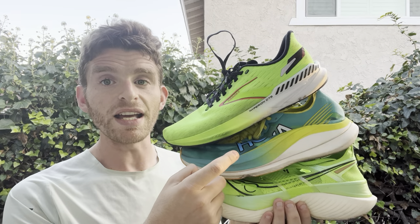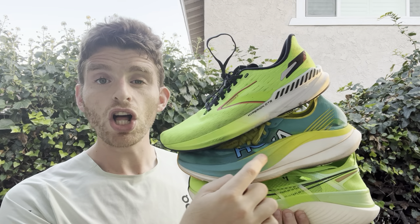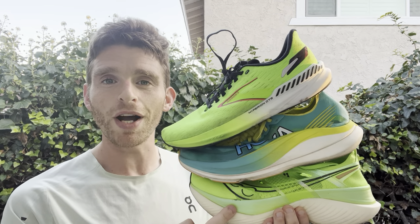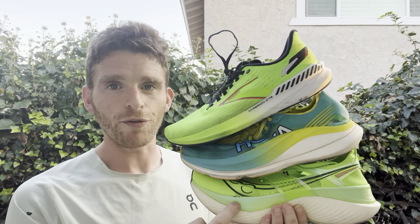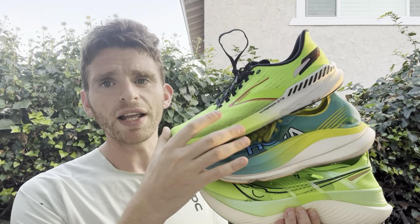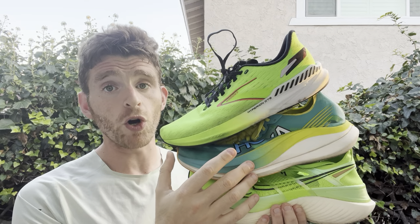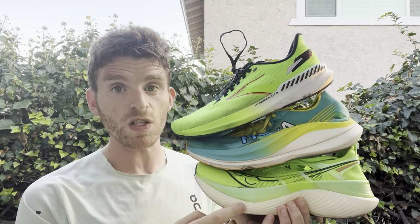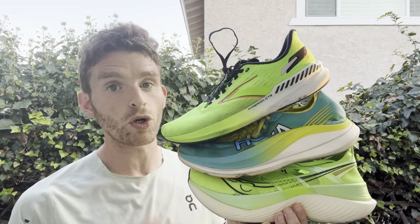The Hoka Rocket X2 is coming in at 7.5 ounces for unisex — men's size 9, women's size 10.5 — 36 in the heel, 31 in the forefoot for a 5 millimeter drop. The Saucony Endorphin Elite is coming in at 7.2 ounces men's size 9, 6.5 ounces women's size 8, 39.5 in the heel, 31 in the forefoot, also for an 8 millimeter drop. The foams are relatively different throughout: you've got a little bit more EVA, nitrogen-infused EVA with the Hyperion GTS, a wonderful PEBA foam in the Rocket X2, and a really super foam — Power Run HG — in the Endorphin Elite, which makes it definitely the most bouncy and most efficient of the group for some people.